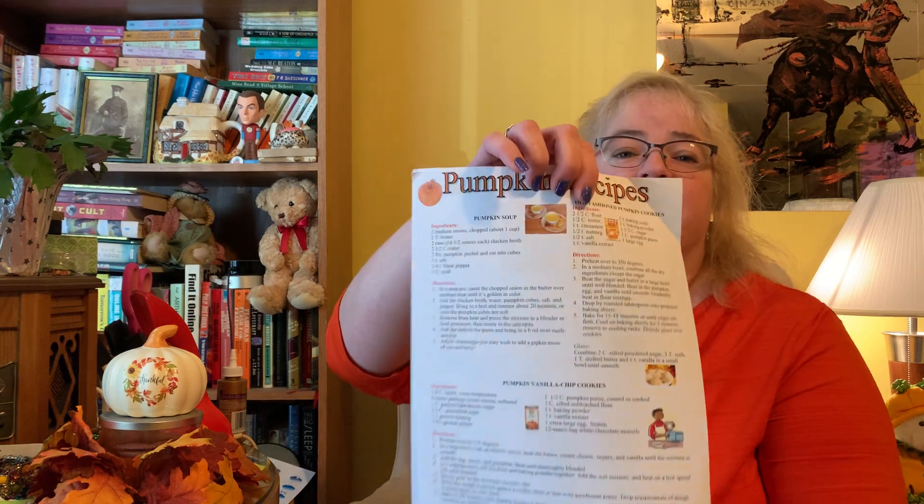Also in your package, there's a list of pumpkin books — mostly beginner readers and early picture books. You can call the library, have your grown-up call the library, or go online and request these books. We have a lot of pumpkin books and stories to share with you. And of course, I put in some pumpkin recipes: pumpkin soup, pumpkin cookies, pumpkin vanilla chips, and some more pumpkin recipes. If you try these out, please let me know how they go.